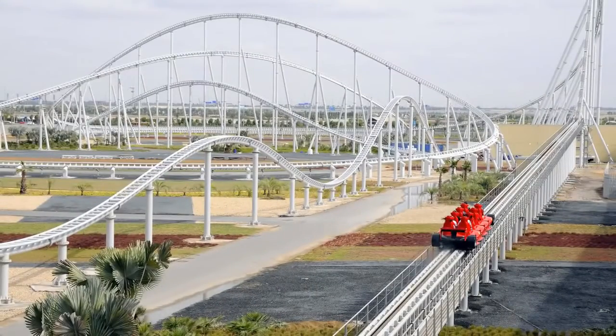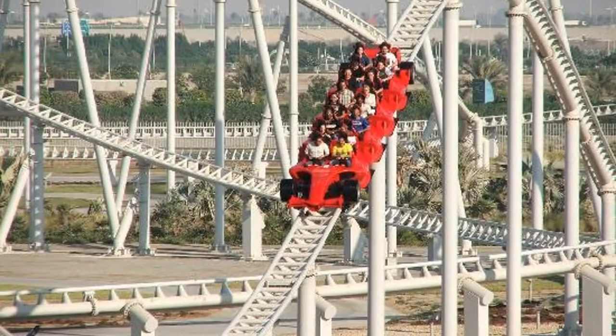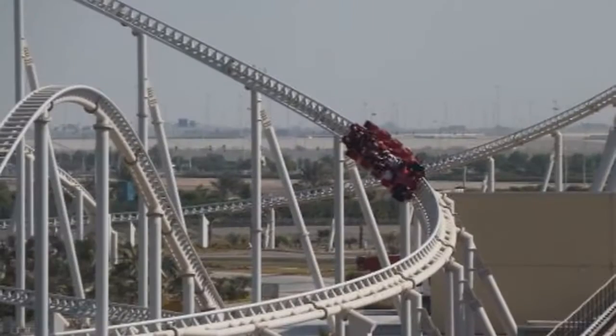Coming in at number five is the fastest roller coaster in the world, called the Formula Rossa. At Ferrari World in the UAE, there's only a lap restraint keeping you in — no over-the-shoulder belt or bar. While it doesn't have any giant hills, loops, or inversions, it's pure speed. This one hits 149 mph and riders experience the same g-forces that Formula 1 drivers do.